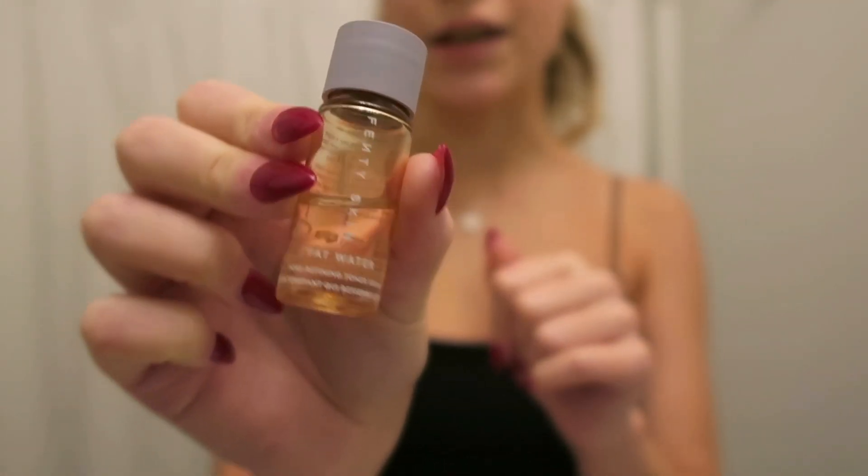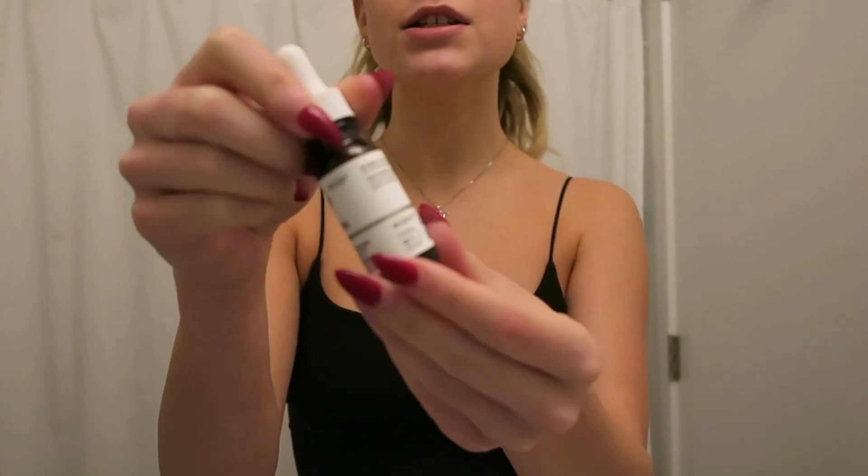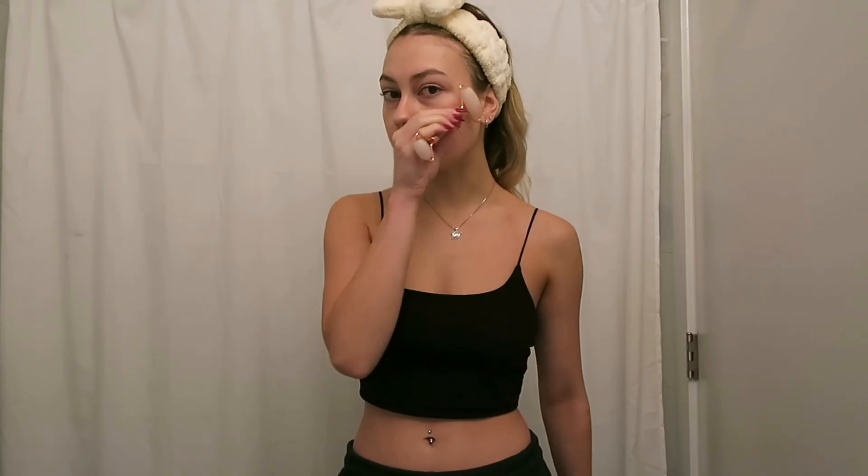Next I'm going in with this Fenty Skin sample. It's called their Fat Water Pore Refining Toner Serum. My skin was starting to break out quite a lot like a month ago, but the last two weeks it's been looking like ten times more clear. That makes me so happy — not that there's anything wrong with acne at all. I just feel more confident, which I feel like you can understand. Next I'm going in with one of my favorites, the Ordinary Multi-Peptide Serum. And then I'm just going to roll my face because I like to do this before my moisturizer so it doesn't get all gross.